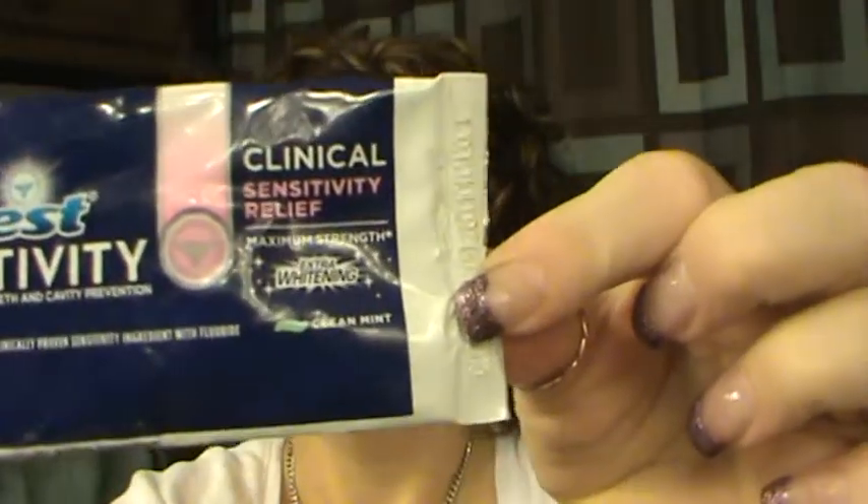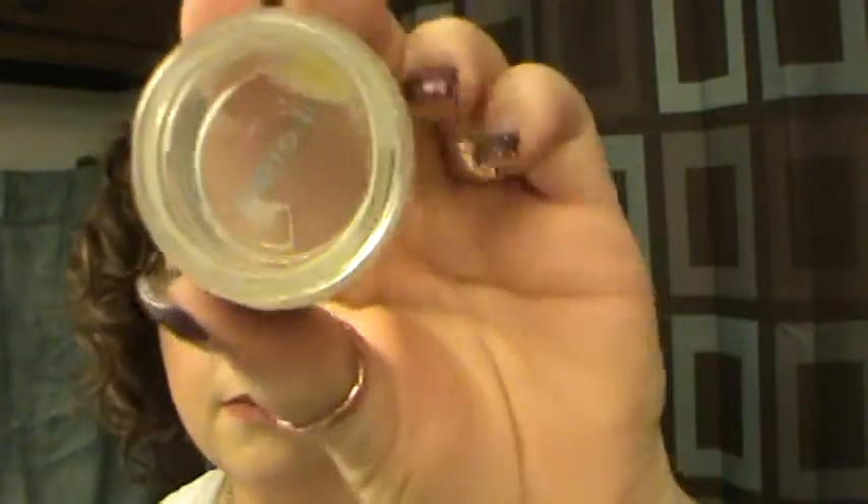The Crest Sensitivity Clinical Sensitivity Relief Extra Whitening Toothpaste — one of my favorites, and yes I will repurchase. The Perricone MD Cold Plasma Eye Cream — I really did like this eye cream and I used it all up.